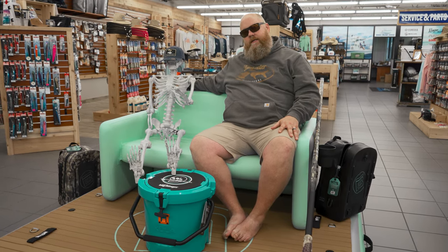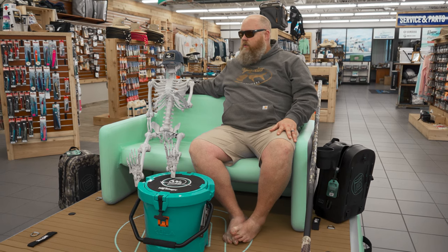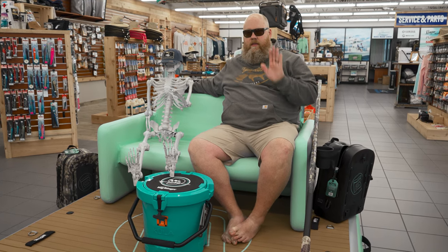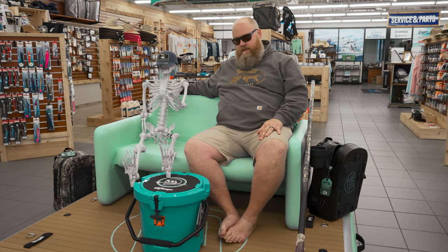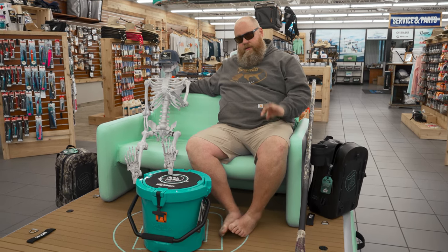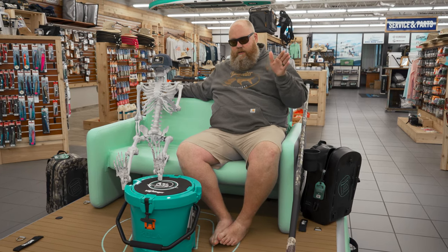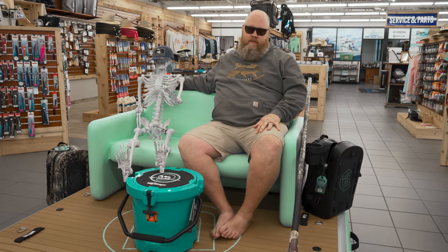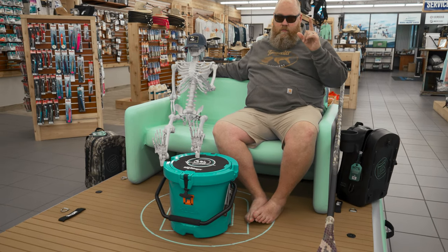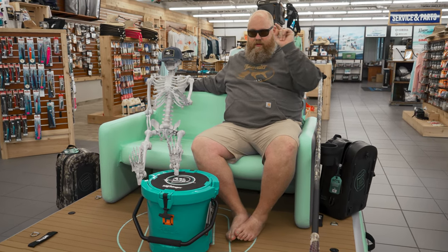It's pretty stinking cool, I gotta admit. When I saw this thing the first time I thought, 'that's lame' — not lame at all, absolutely cool. We sell a ton of these things. They make three sizes: they make a narrow one, you don't want that; they make a seven by seven; and they make a ten by ten. This is the seven by seven.